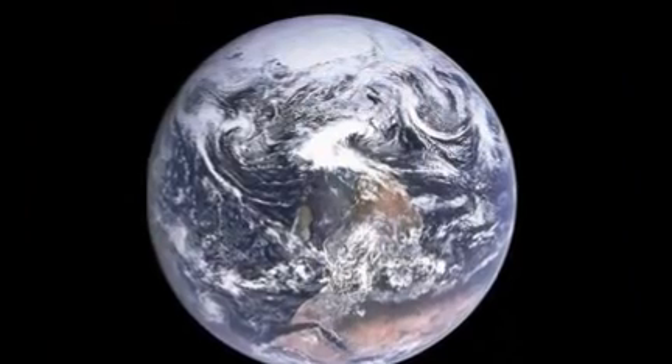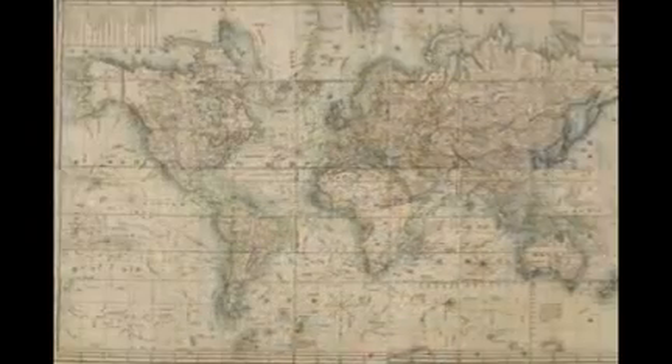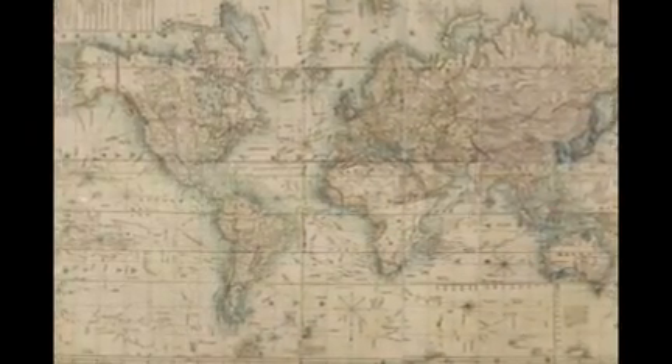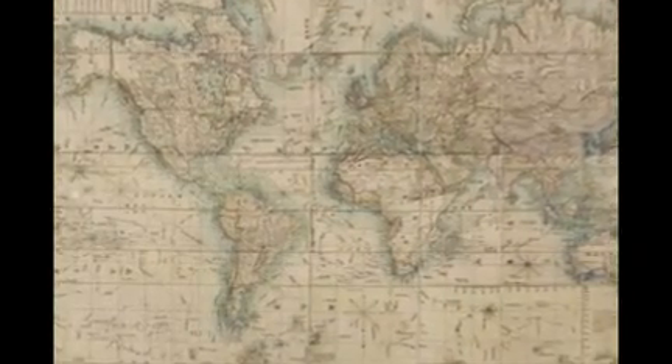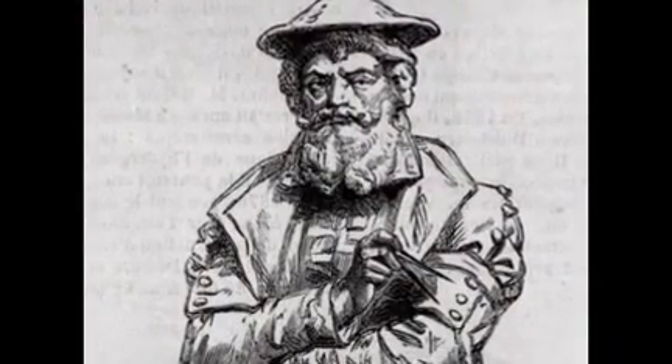In 1972, a photograph taken by the crew of the Apollo 17 spacecraft, entitled Blue Marble, showed the South Pole at the top rather than the bottom of the world. However, NASA rotated the image 180 degrees to keep in line with the standard map design.